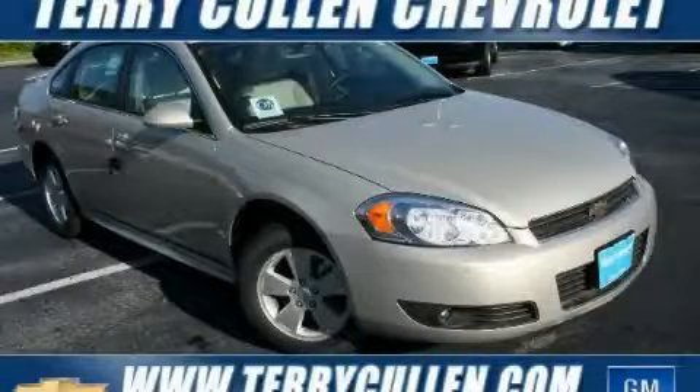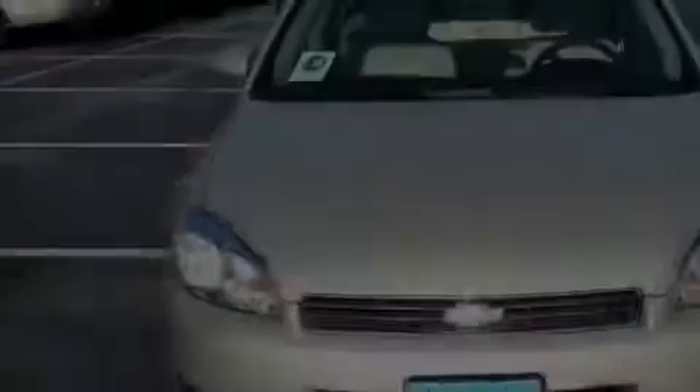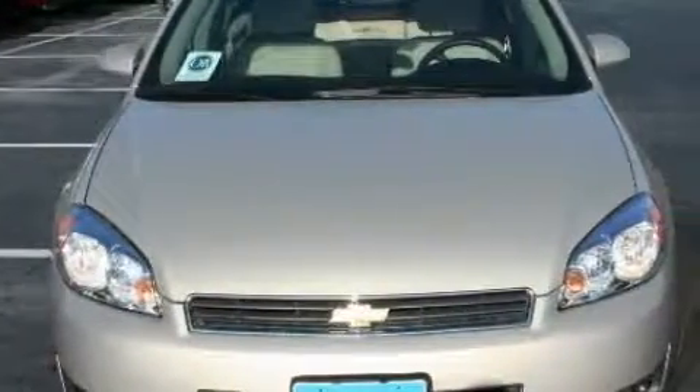This is a brand new 2010 Chevrolet Impala. It has a 3.5 liter 6-cylinder engine and a 4-speed automatic transmission.